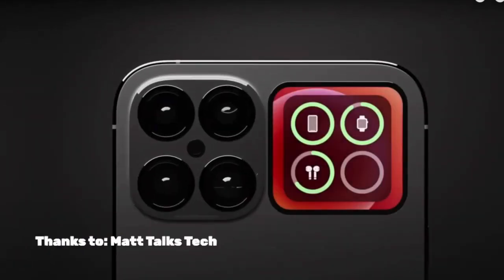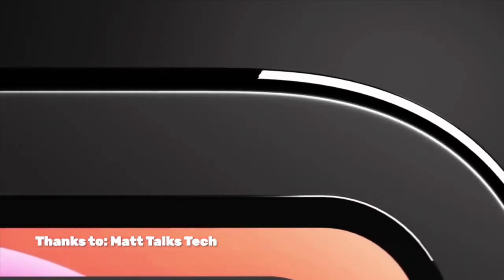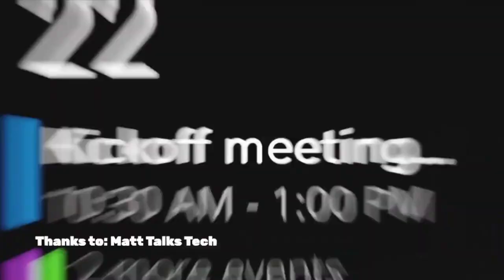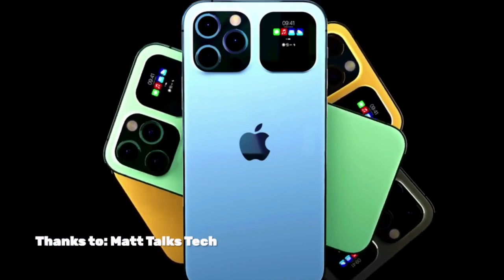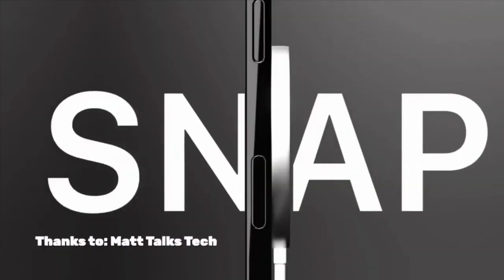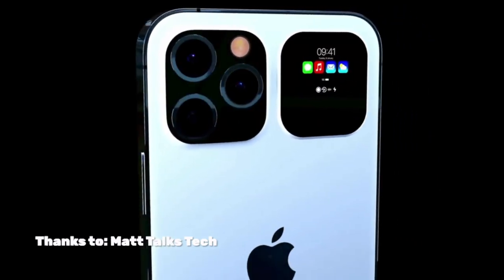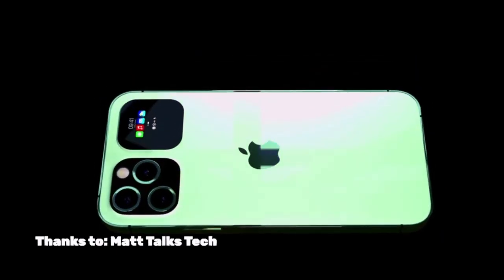The iPhone 15 isn't expected to be a massive jump, but it's the start of a new phase of the iPhone. You know how the flat side started with the iPhone 12, and then the full screen started with the 10, and the 6 was probably the start of one. Basically, the iPhone 15 is the start of a new design change — they're going to make it so it has a flat front and curved around the sides.